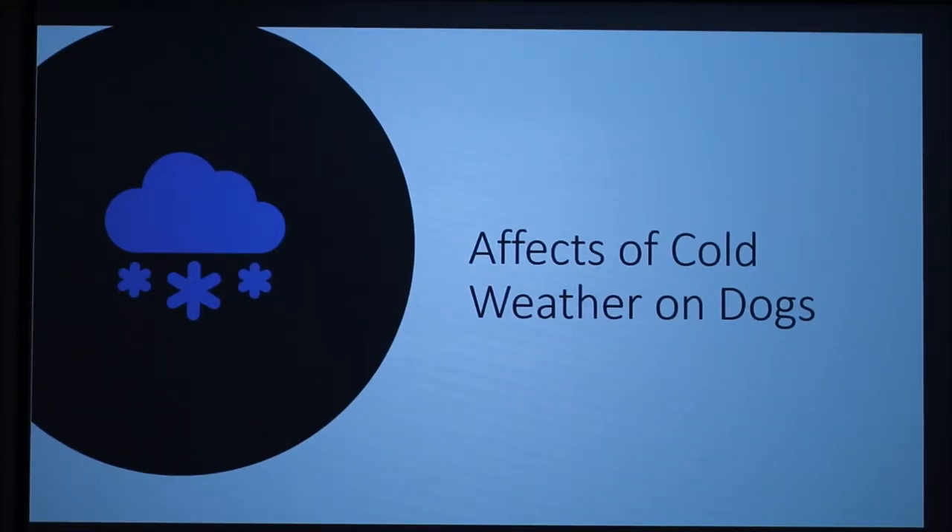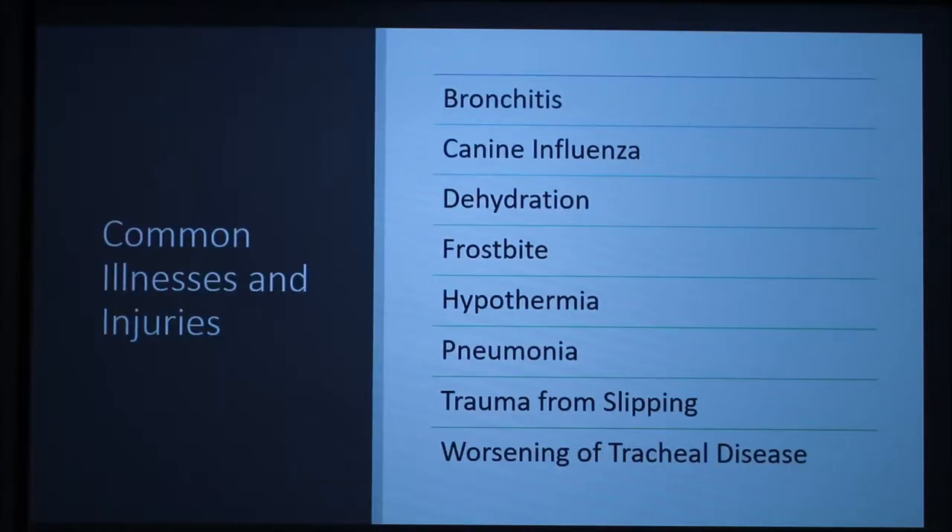Today I will be talking about the cold effects on dogs. These are a few common illnesses and injuries that come with cold weather. I didn't put a slide for all of these.